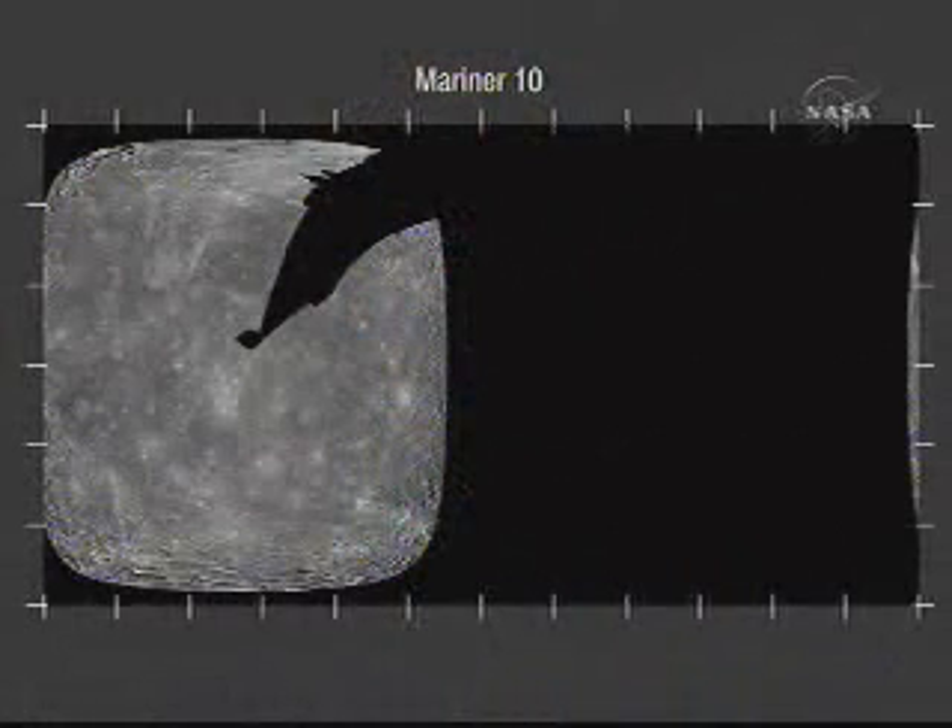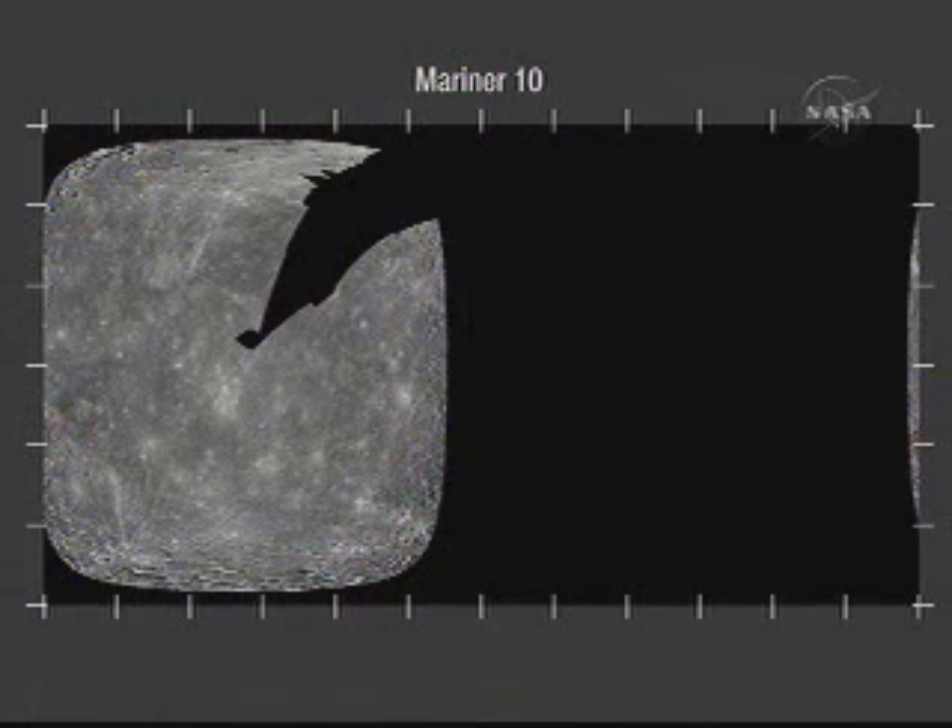Let's cover some nuts and bolts. How much of Mercury have we imaged so far? Mariner 10 did three flybys of Mercury in the 70s and covered about 42% of the planet. You can see in this image one of the main reasons for going back to Mercury is that big black area — what lies in the unseen hemisphere.